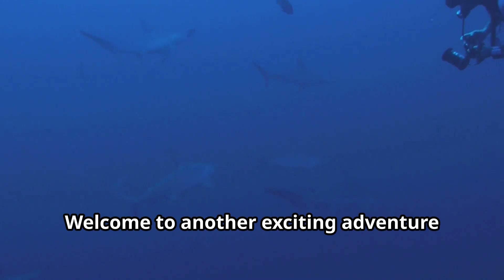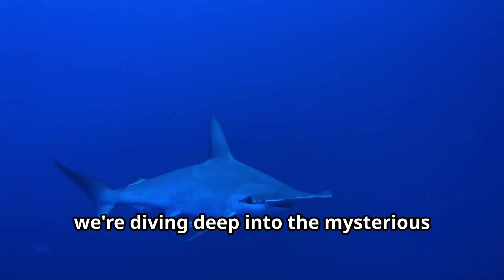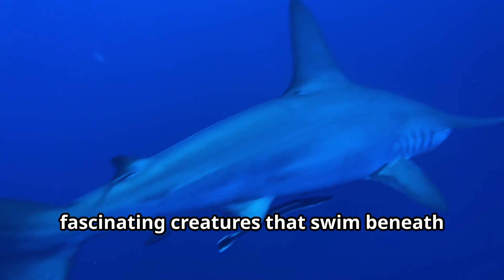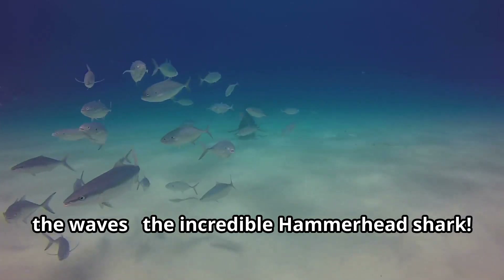Hello, young explorers. Welcome to another exciting adventure with fun animals for kids. Today, we're diving deep into the mysterious blue ocean to meet one of the most fascinating creatures that swim beneath the waves, the incredible hammerhead shark.